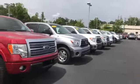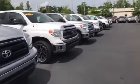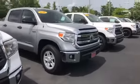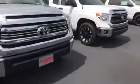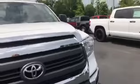Then we have another row as well. These are all of our full size right now that we have here. So as you can see we have lots to choose from. We have lots of trim levels.